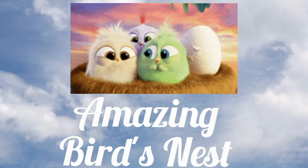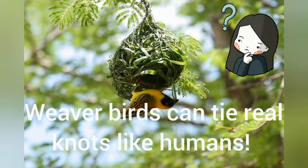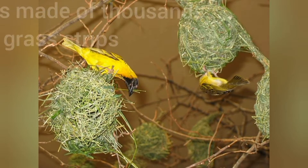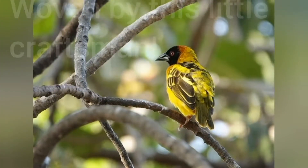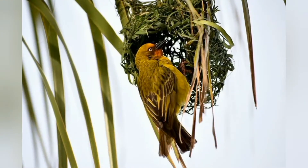This video would really astonish you. Did you know that weaver birds can tie real knots, like humans? This nest is made of thousands of grass strips, woven by this little craftsman. Can you imagine this?